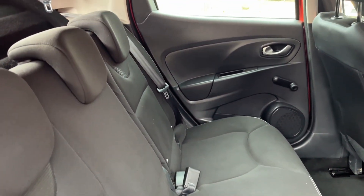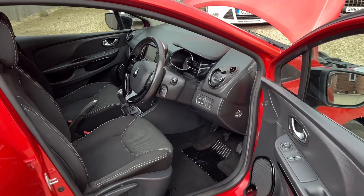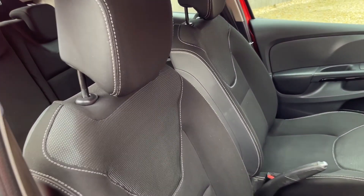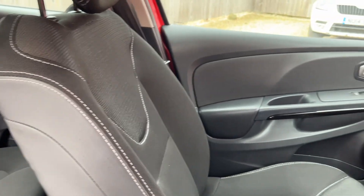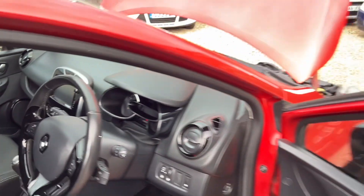Front electric windows, electric mirrors, height-adjustable driver's seat, leather multi-function steering wheel, cruise control and speed limiter if you wish to use them. Five-speed manual gearbox, radio, sat nav — I don't guarantee the accuracy of sat navs but it does bring up pretty pictures.